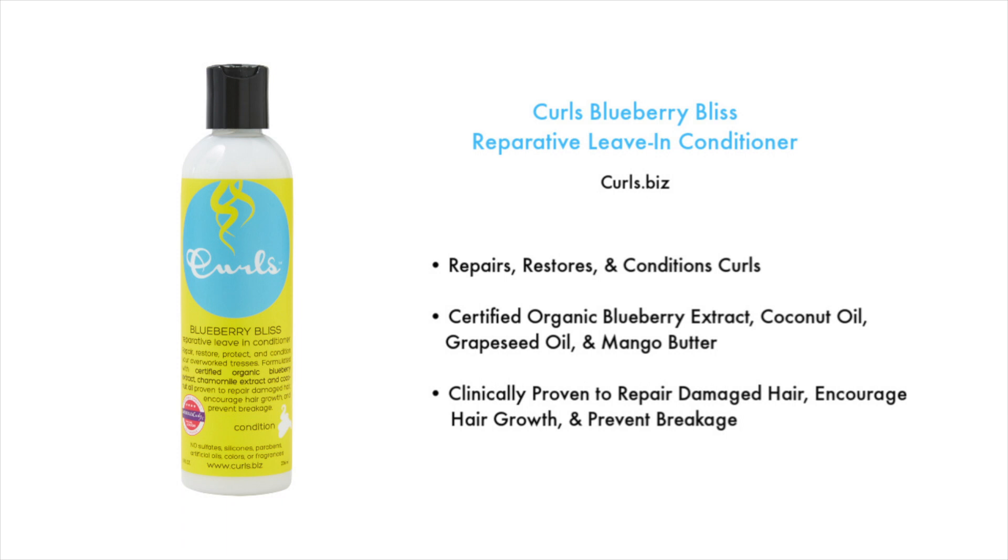But I do find the Curls Blueberry Bliss Reparative Leave-in Conditioner to be more repairing and more hydrating.